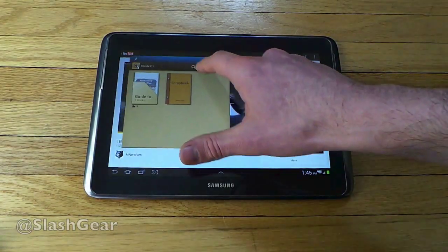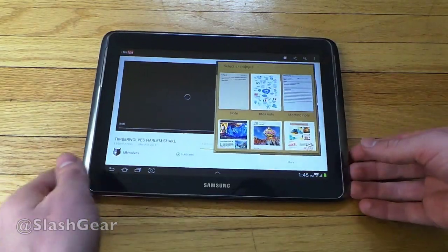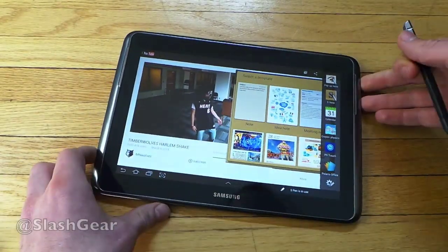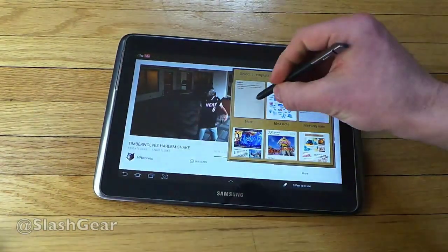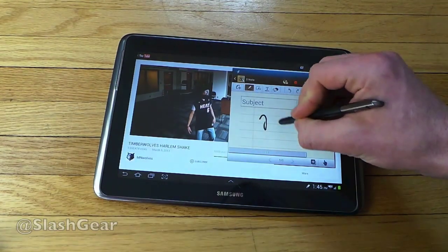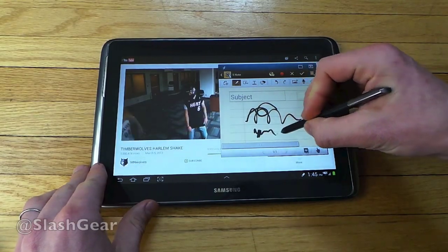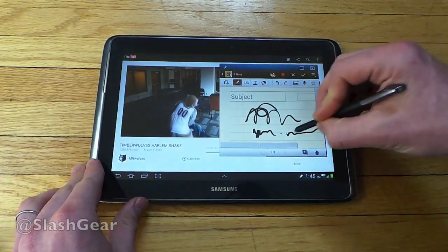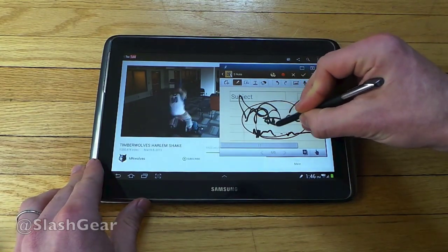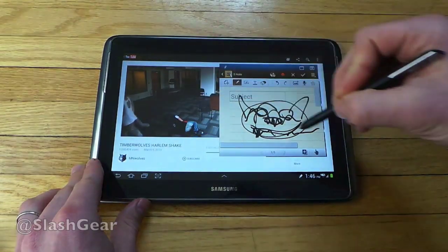Now, while I'm watching that video I can pull out my S Pen and start a note. I'll be able to write a note — as you can see this is pressure sensitive so I can make strokes really fat or really skinny. And there you go, we'll draw a nice little Timberwolf here.